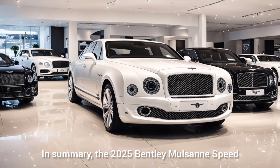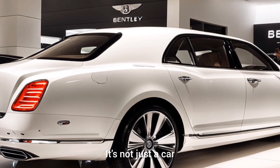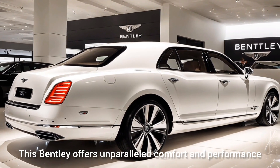In summary, the 2025 Bentley Mulsanne Speed is a perfect embodiment of luxury and power. It's not just a car — it's an experience. Whether you're cruising through the city or hitting the open road, this Bentley offers unparalleled comfort and performance.